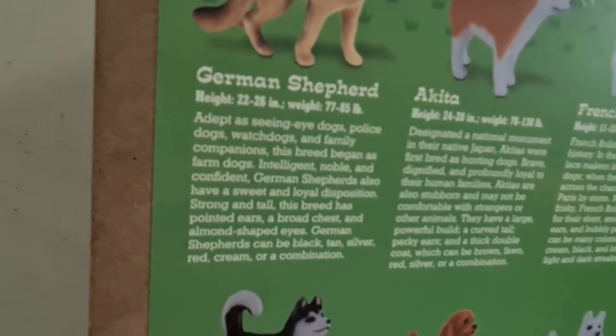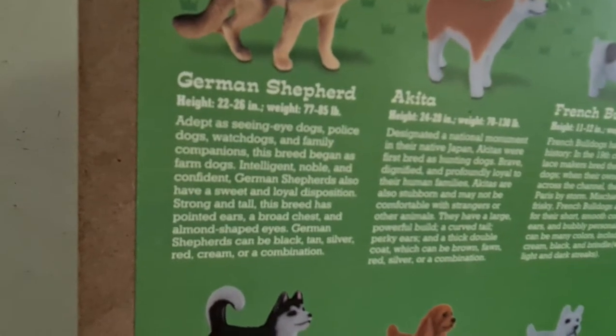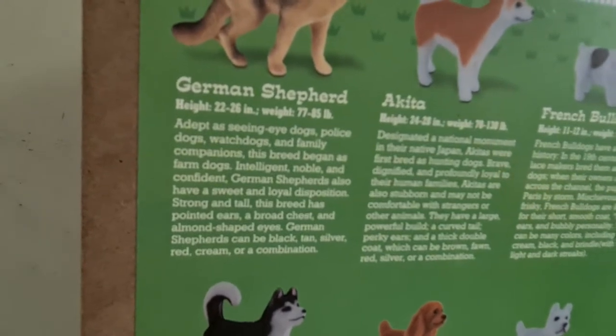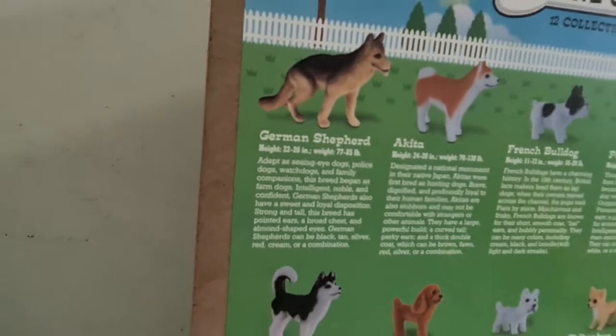Strong and tall, with pricked-up ears, a broad chest, and almond-shaped eyes. German Shepherds can be black, tan, silver, red, cream, or a combination.